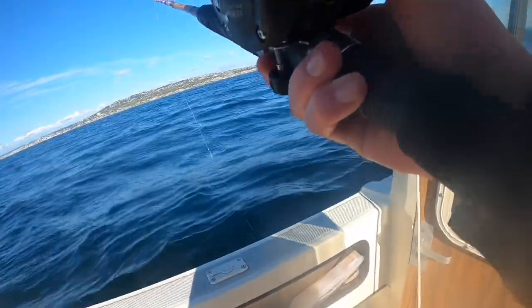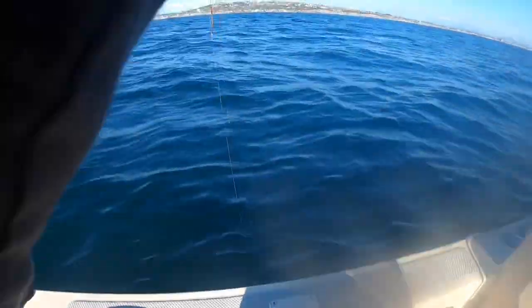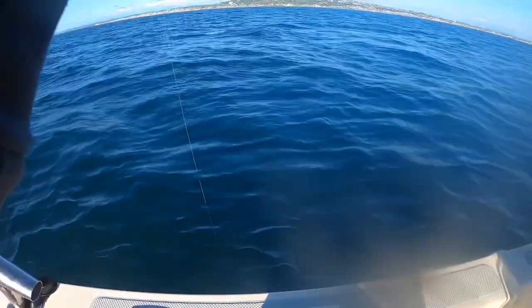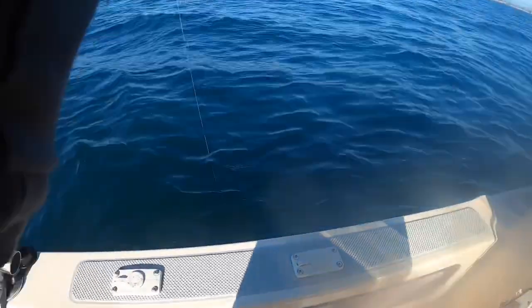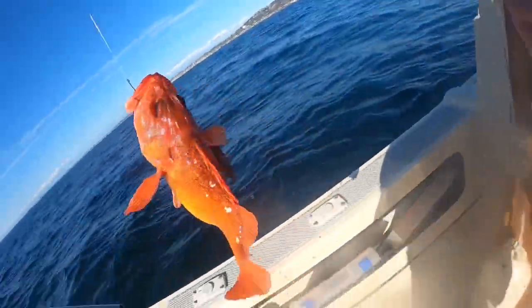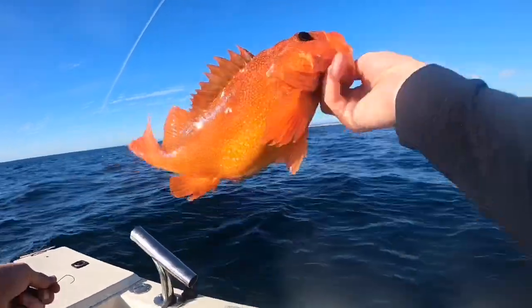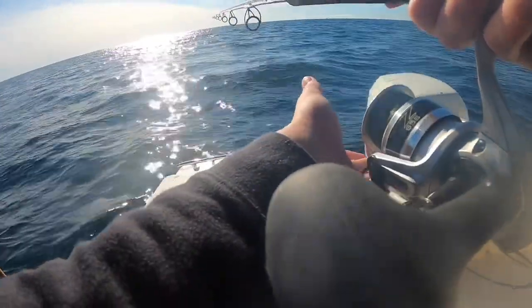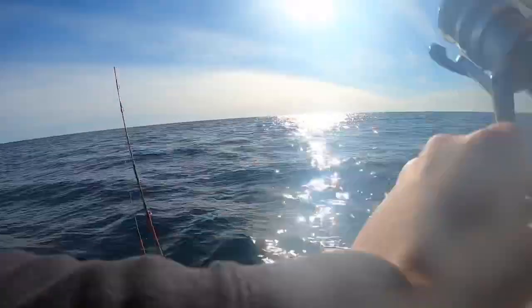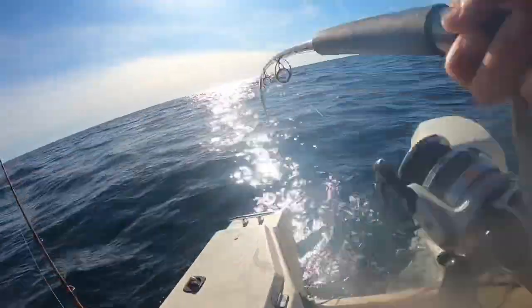Oh boy, I just backlashed. Didn't even feel the bite. Drop down — I got a good sign. Keep it — rockfish, nice! Yeah, that's a nice keeper right there. Got him. Look at this hook, it's all bent back to nothing.